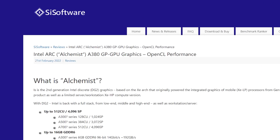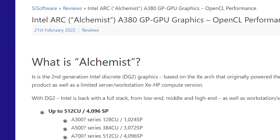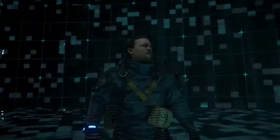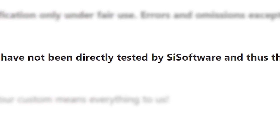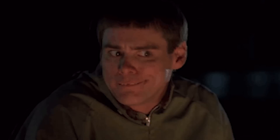Next up for today, a massive leak was shared by the benchmarking software company SciSoftware themselves. In it, they shared the naming scheme, performance, pricing, and pretty much everything on Intel's upcoming GPUs. It's good to know that they mentioned the benchmarks weren't directly tested by SciSoftware, but they don't appear to be fake, and given it's their own software, they would know.